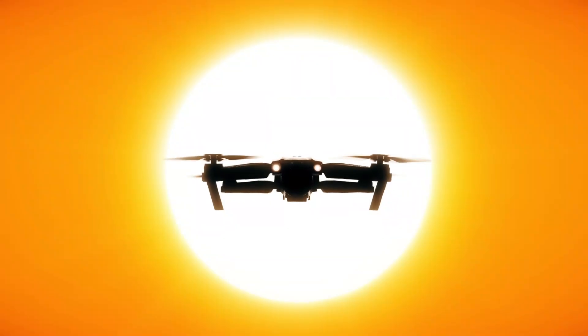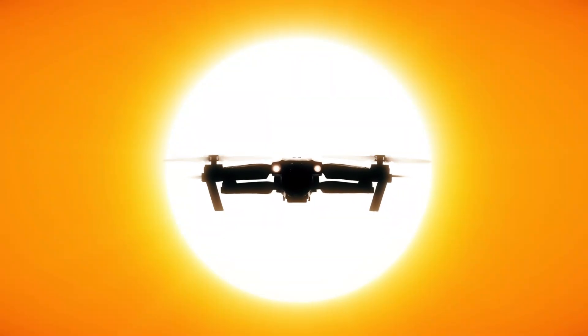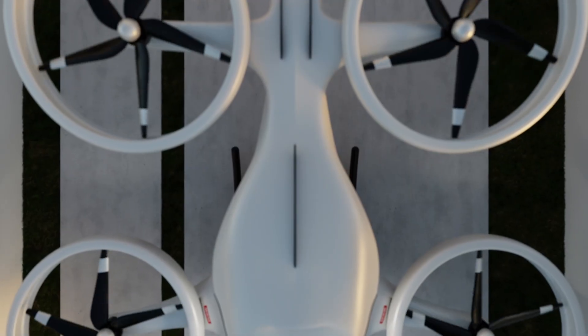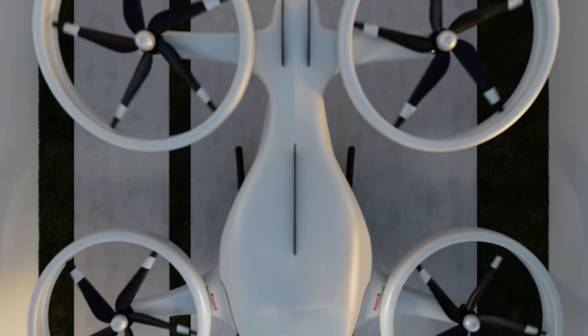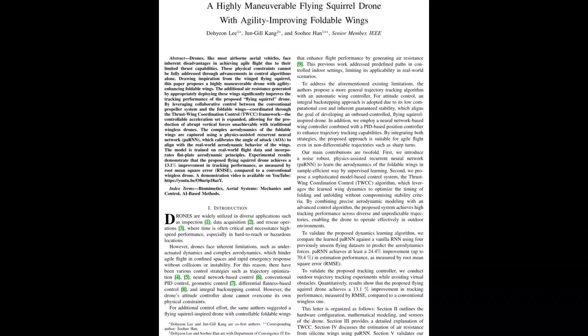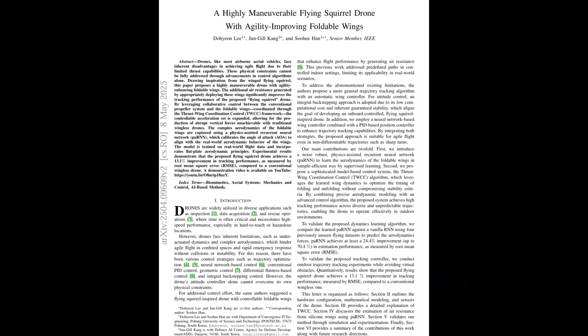What if we copied these skin flaps to help drones dodge obstacles? That's the question three researchers asked: could copying flying squirrels make drones more adaptable? Just 13 days ago, the team unveiled their paper — a highly maneuverable flying squirrel drone with agility-improving foldable wings.